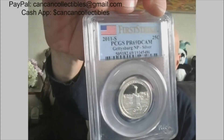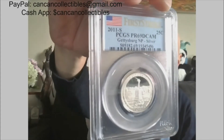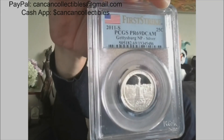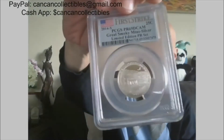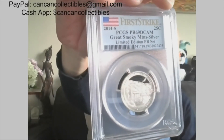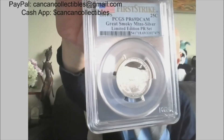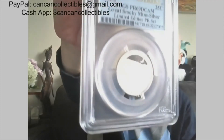Next we have another silver quarter — 2011-S, PCGS Proof 69 DCAM, Gettysburg National Park silver quarter. Last of the silver quarters: 2014 PCGS Proof 69 DCAM, Great Smoky Mountains, silver limited edition proof set.